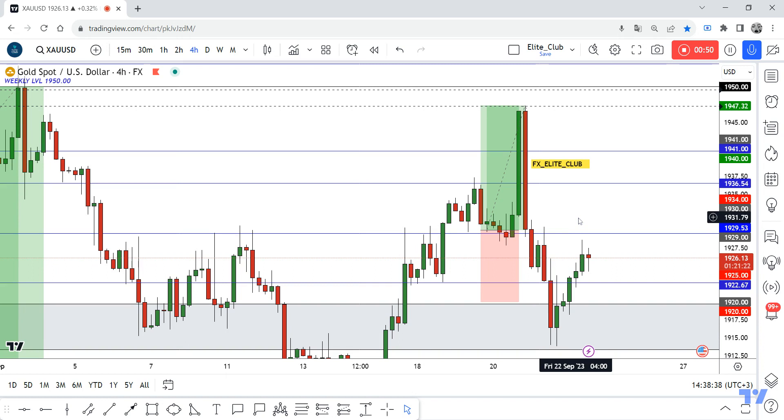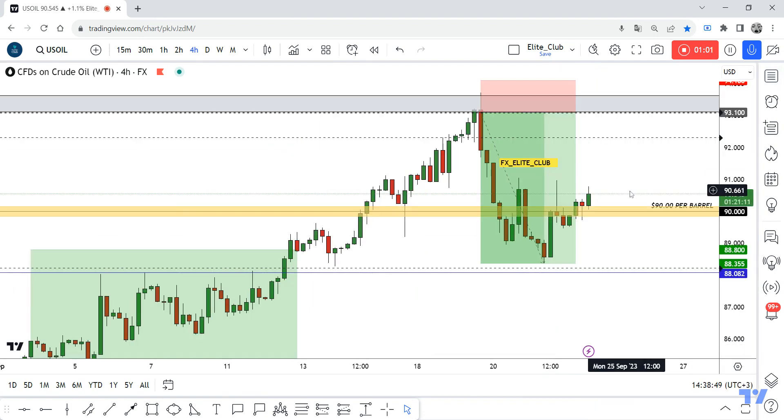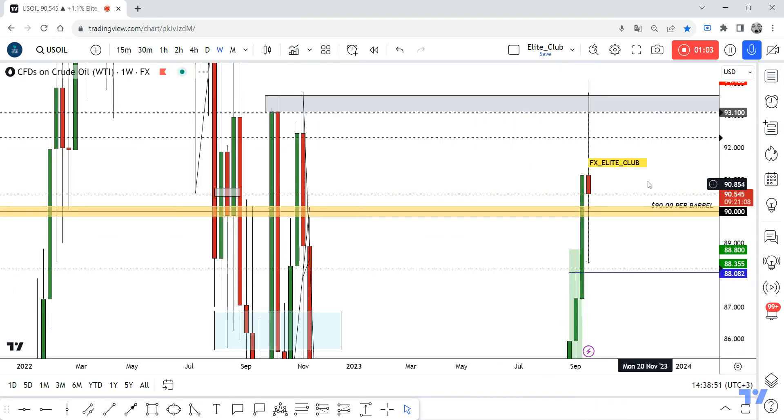Anyway, if the price goes back again above this support this week — if the price can close and stay above 1,930 — next week I will buy this pair one more time. Also, I have a very good trade in oil on the weekly time frame.